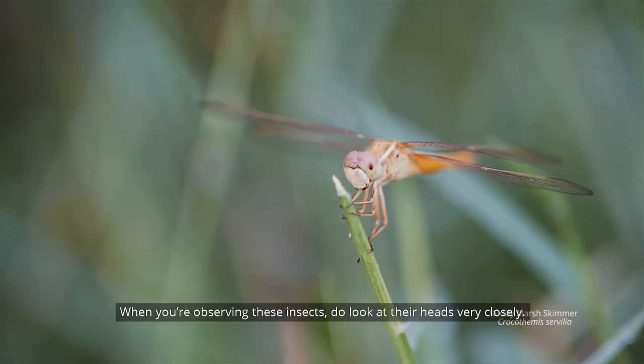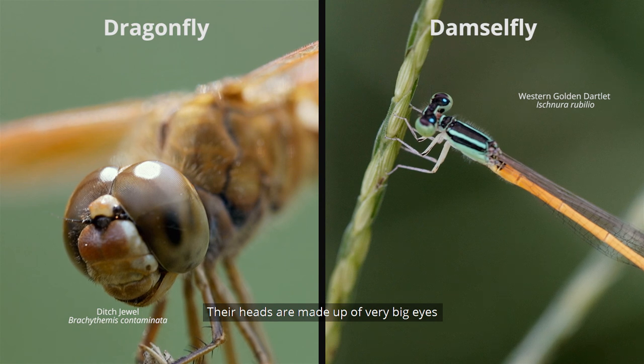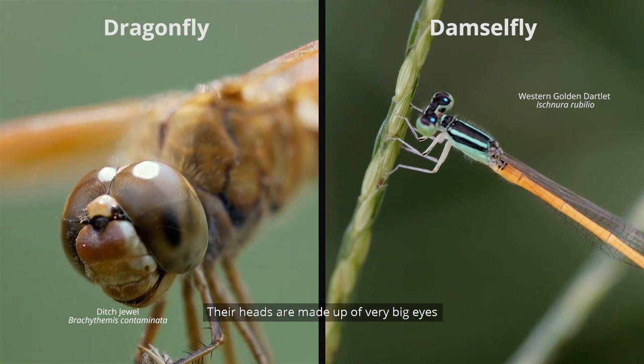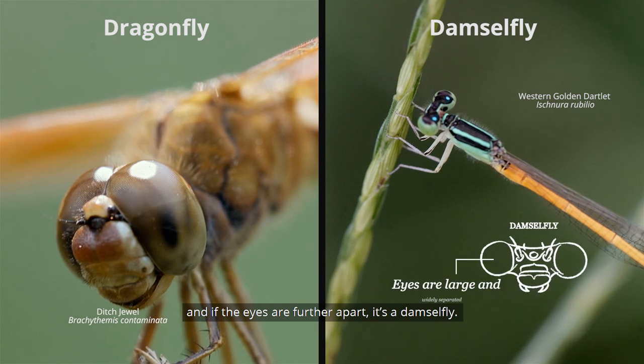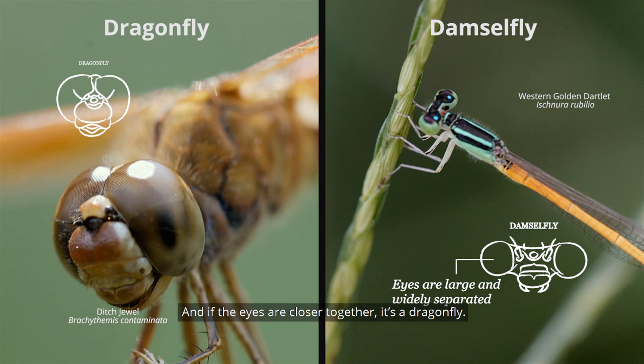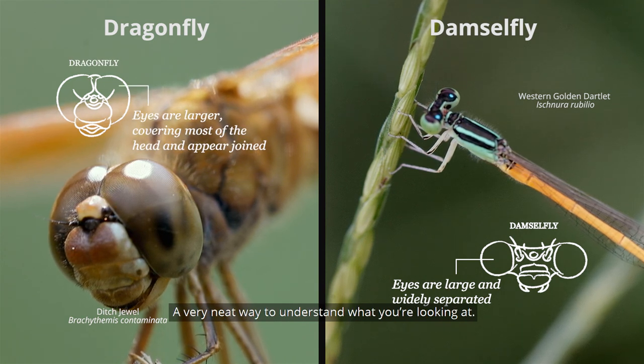When you are observing these insects, do look at their heads very closely. Their heads are made up of very big eyes. If the eyes are further apart, it's a damselfly, and if the eyes are closer together, it's a dragonfly — a very neat way to understand what you are looking at.